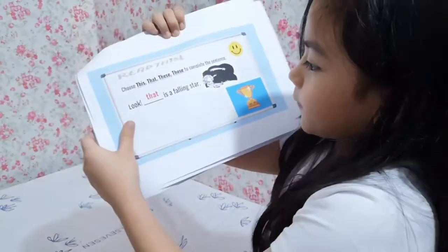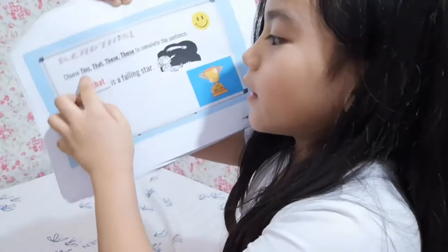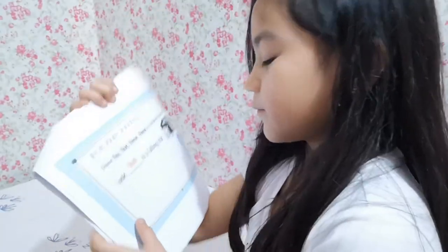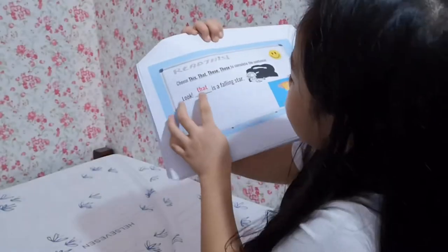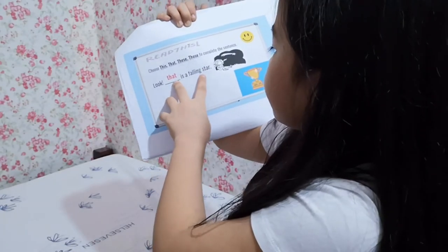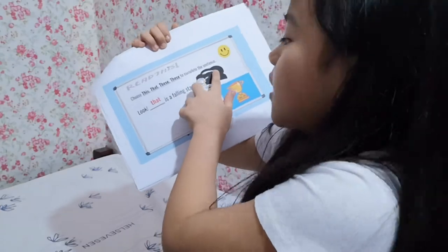Choose this, that, these, or those to complete the sentence. Look — that is a falling star. It is 'that' because it's one and it's far.